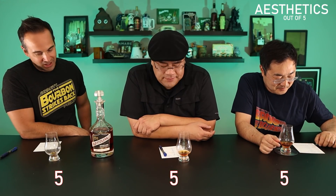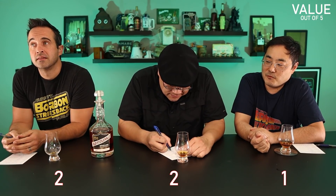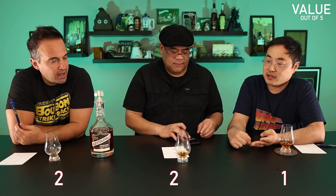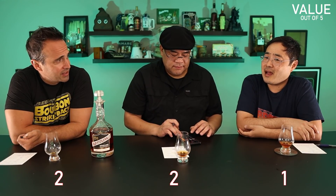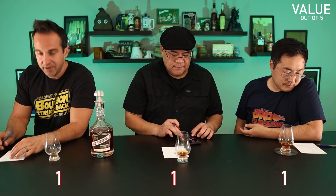Value — factoring in secondary prices, I gave it a 2. I gave it a 1. I gave it a 1. I'm tempted to go to a 1 as well — the only reason I gave it a 2 was purely from the aesthetic standpoint and a slight bump for being a 14-year weeted bourbon. But it's way too expensive. I paid $160; even at $60 this juice should be more like $40-$50 juice. Secondary market prices for this are absolutely insane. We all ended up at a 1.